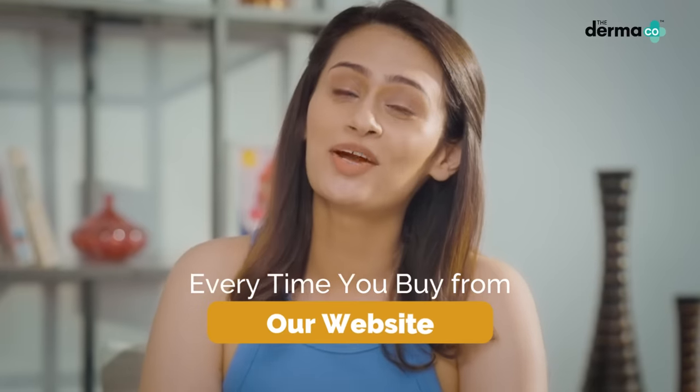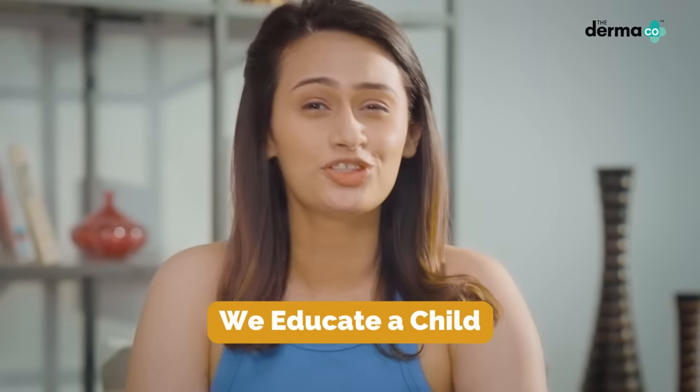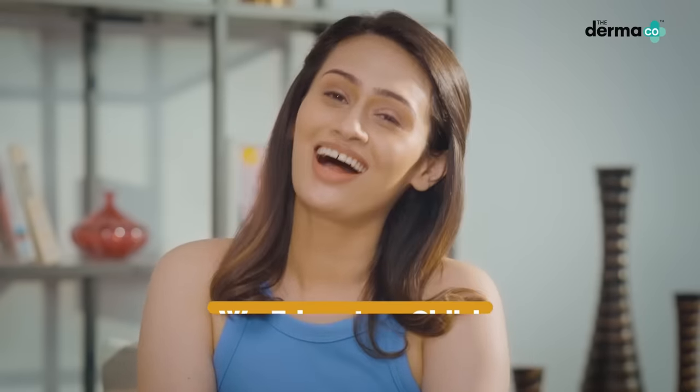Your every order from their website is linked to a child that has provided better education due to your support. With Dermaco, it's not just your skin that feels good, your heart feels good too.